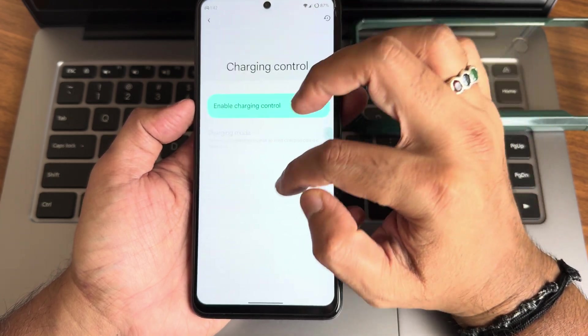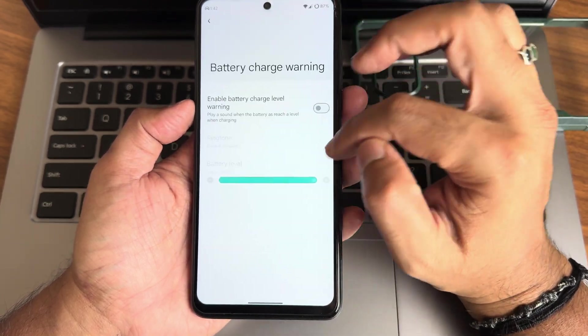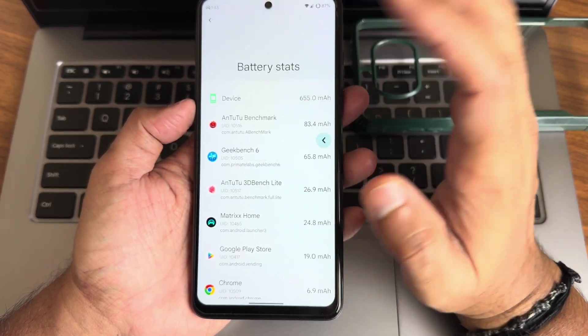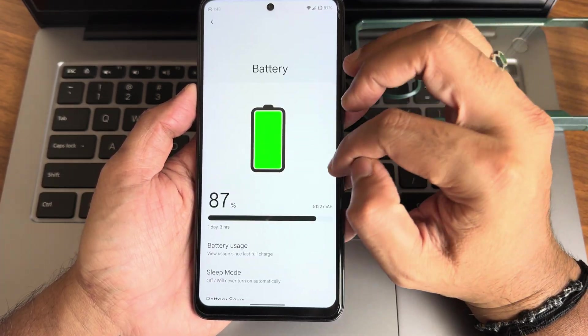Charging control is available with three different modes. There's battery charge warning, battery information, and battery statistics. Battery life and charging speeds are really good in this ROM — no complaints in that area.